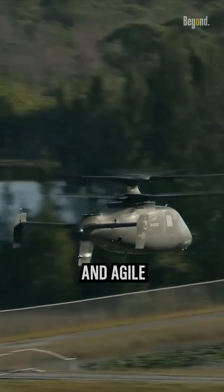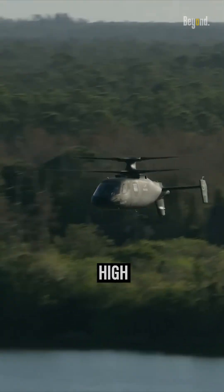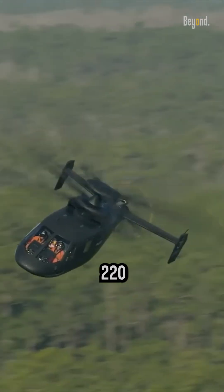The S-97 Raider is designed to be a fast and agile rotorcraft. It has the capability to reach high cruise speeds estimated to be around 220 knots.